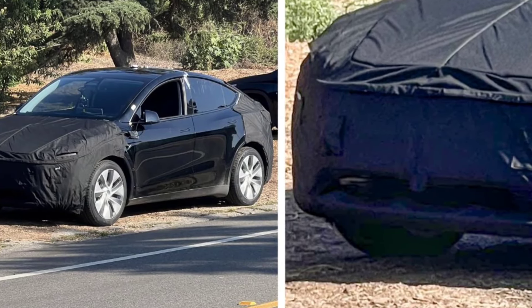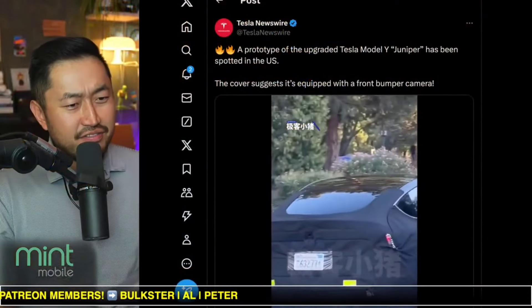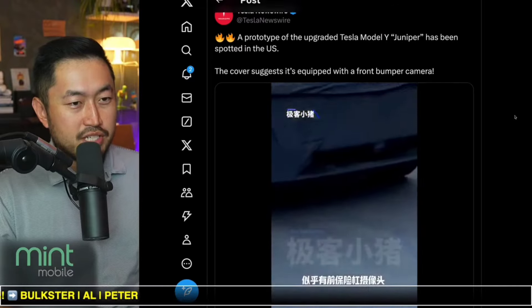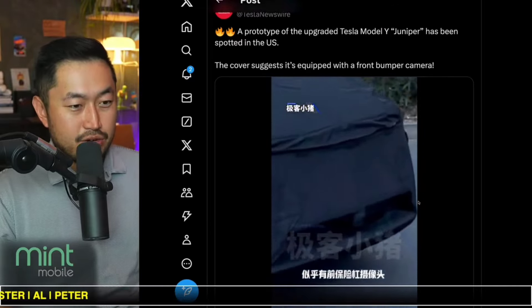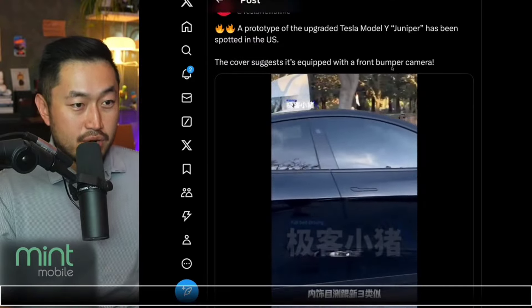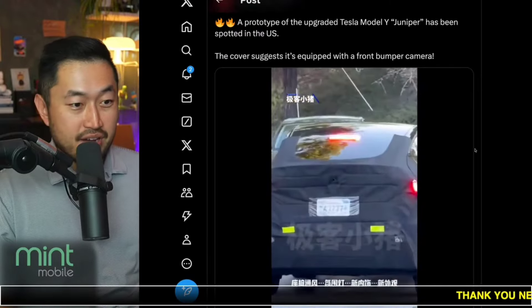Talking about Model Y Juniper, we've got a new spotting in California of all places. Here's a quick video — a prototype of the upgraded Tesla Model Y Juniper has been spotted in the US, and the cover suggests it's equipped with a front bumper camera.